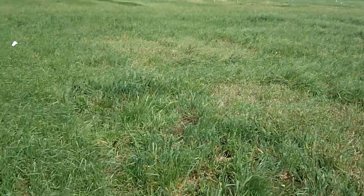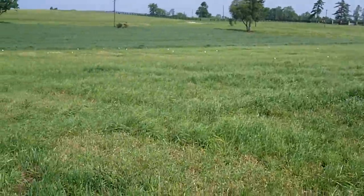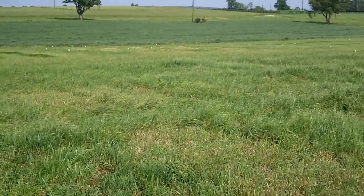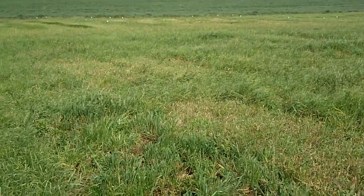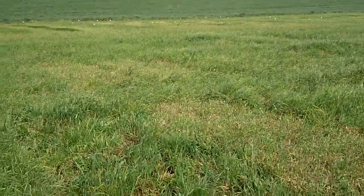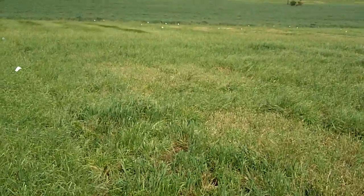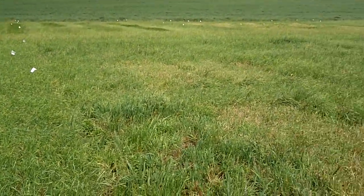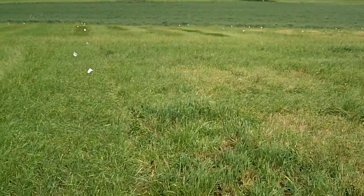Hi, it's Dave Robison with CiscoFarmSeed.com. We're at the University of Kentucky on May 25th, 2011. We're looking at a brome trial today. This has been harvested one time before, about 18 days ago, and we're looking at the regrowth on this brome. This is a trial that's in its third year of being harvested. The data can be found on this trial on the University of Kentucky website.